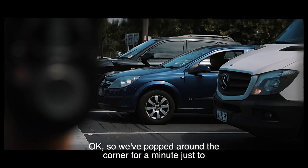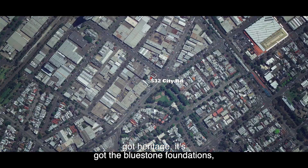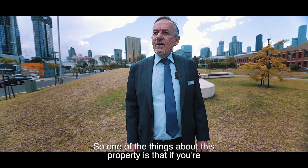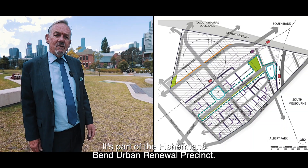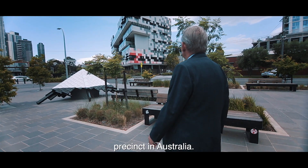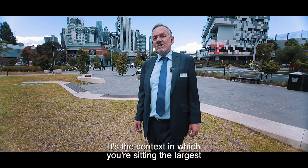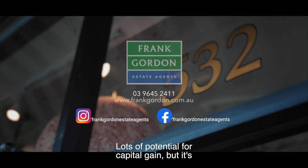We've popped around the corner to give you a sense of what's going on in the area. 532 is a building that's got heritage — bluestone foundations, solid brickwork — it gives you a feeling of the past. But if you're successful in purchasing it, you're buying into a precinct known as Montague. It's part of the Fisherman's Bend Urban Renewal Precinct, the largest redevelopment precinct in Australia, running from the CBD all the way down to Port Melbourne and the beachfront. There's an absolutely beautiful award-winning school behind me. It's a great context — lots of potential for capital gain.